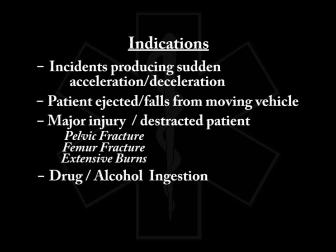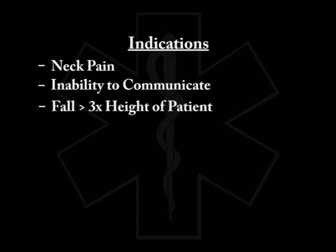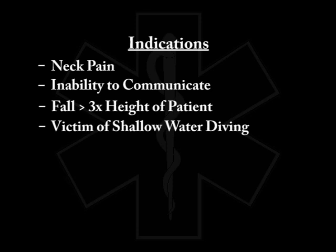Any evidence of drug or alcohol ingestion — a patient should be immobilized. Any pain upon palpation to any part of the cervical spine, neck pain with range of motion, inability to communicate either through speech or hearing impairment, foreign language, or small children — they should be immobilized. Any fall that is three times the height of the patient, or a victim from a shallow water diving incident, should also be immobilized. Whenever in doubt, immobilize.